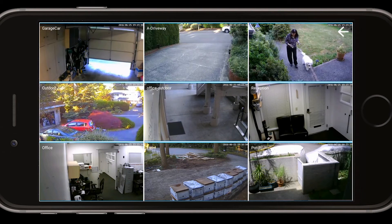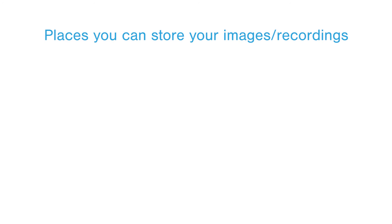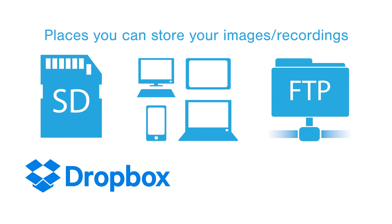Unlike other security products, we don't do restrictive monthly fees. Your media is stored with you — whether on your SD card, your devices, an FTP server, or your own Dropbox and Amazon Drive.